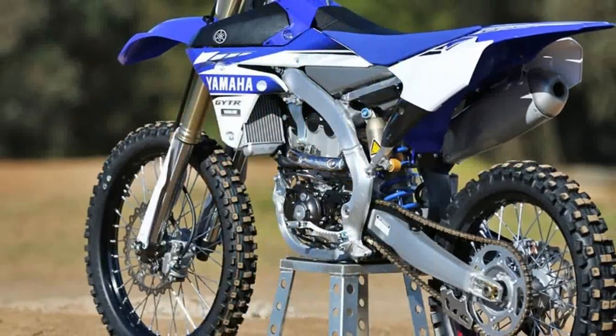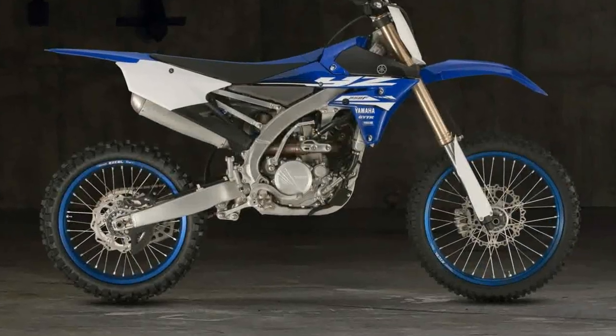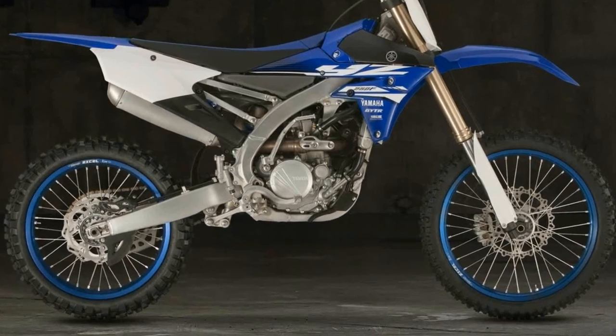Other minor changes include a new larger 270mm front brake rotor and altered brake pad material for stronger, more progressive stopping performance.